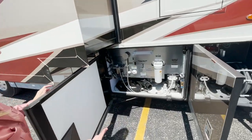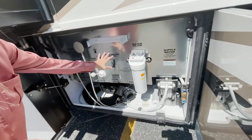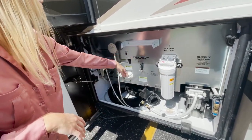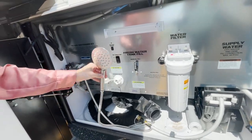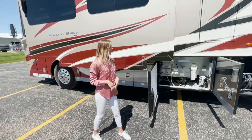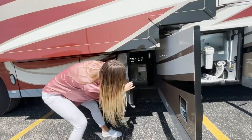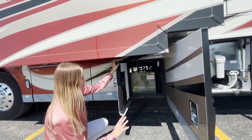Moving over to bay five, this is going to be your water work system. You're going to have your water filter, your fresh tank fill, your sewage rinse, the RV sanitation connection, and your outside shower if you'd like to use it as well. Moving into bay four, we're going to have our Oasis Chinook, which is a dual system for this year — new for 2022.